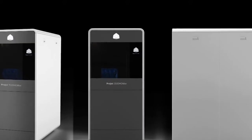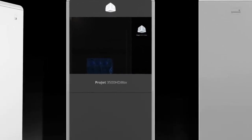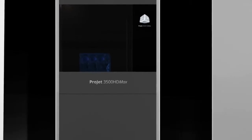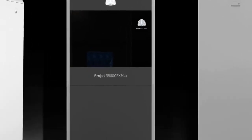The ProJet 3500 series includes a comprehensive range of 3D printers. I am pleased to introduce two new additions to the ProJet 3500 series: the new ProJet 3500 HD Max and the ProJet 3500 CPX Max printers. The new Max printers provide higher productivity and can print larger high-definition parts.